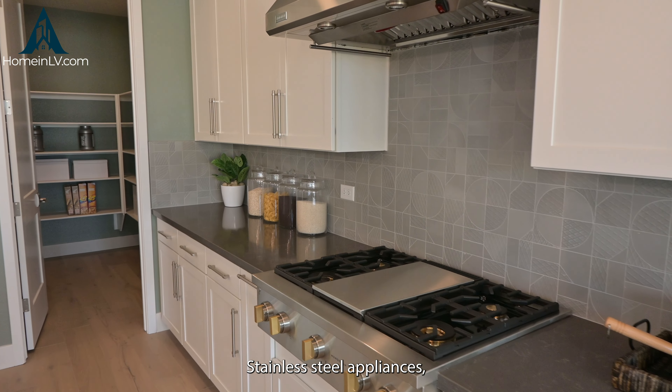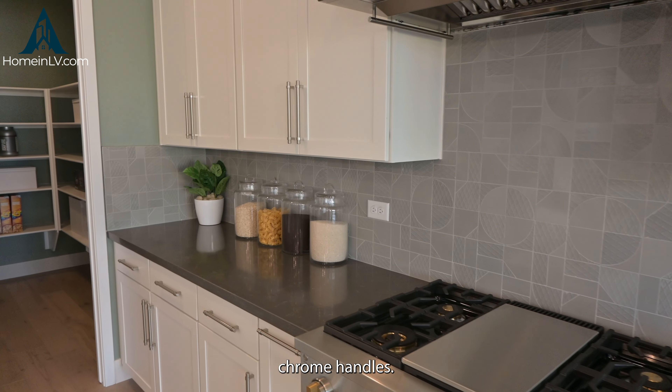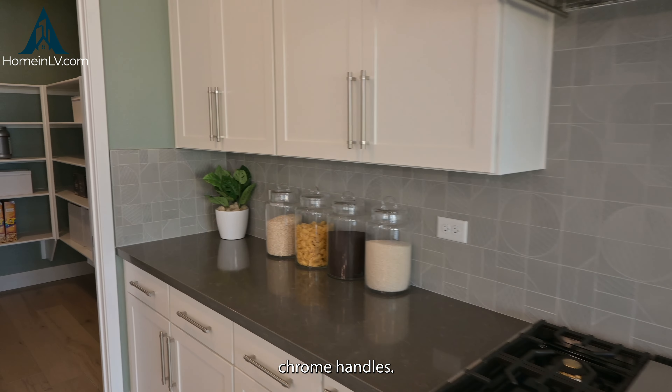Hi everyone, welcome back. My name is Lizette Herrera. I'm a realtor for the Art Booker Group at Simply Vegas, and today we're here at the Alpine Ridge for TriPoint Homes.